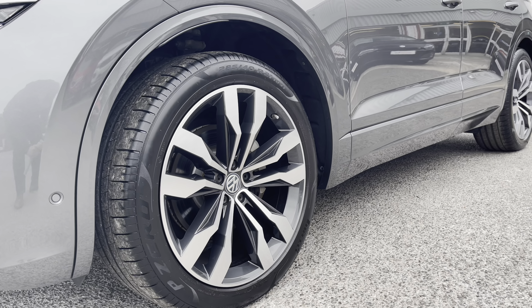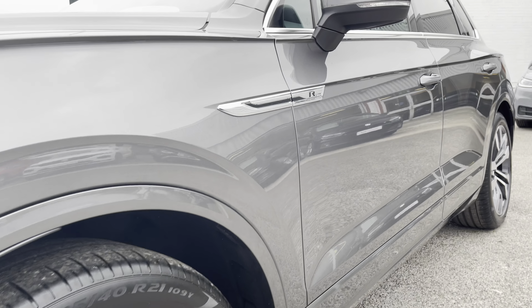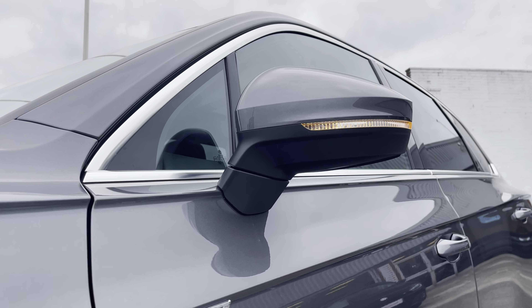The upgraded 21-inch Suzuka dark graphite alloy wheels come with the air suspension as well, and they create a really unique look to the car.